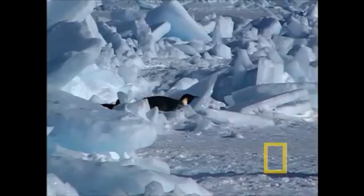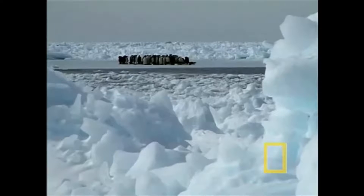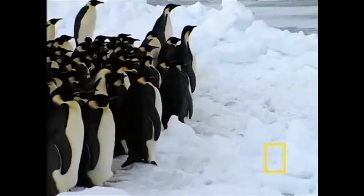The penguin excretes the salt byproduct as a brine through its bill. Often the fluid drips out, giving the appearance of a runny nose. However, the fluid may also be sneezed out.